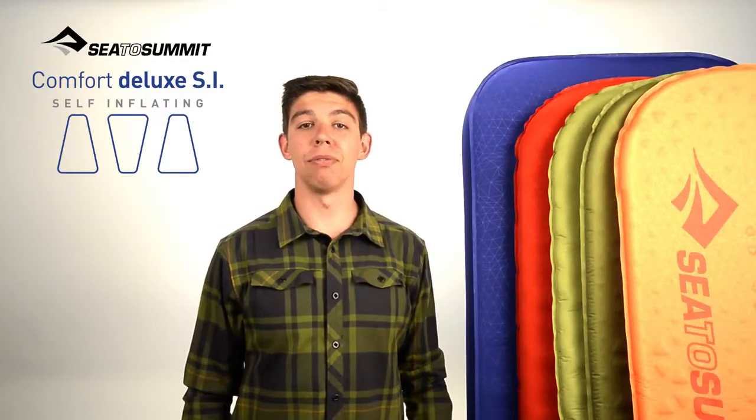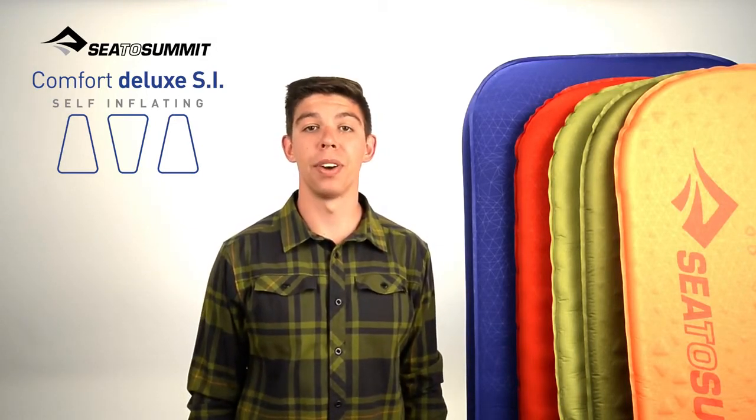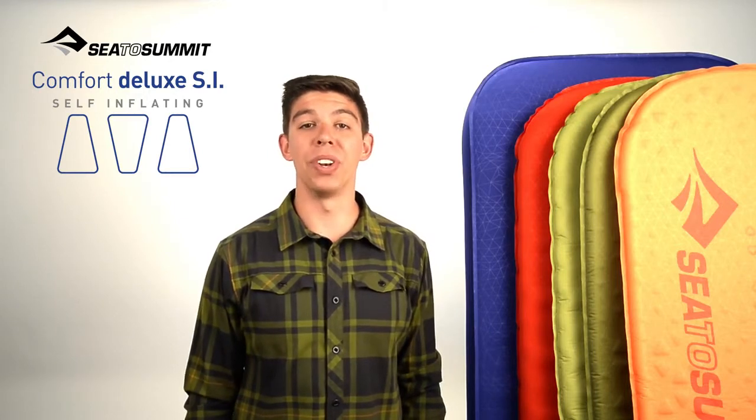The Sea to Summit Comfort Deluxe Self Inflating Mat is ideal for long-stay base camping, car camping or extended canoe trips. Ridiculously big, ridiculously comfy, ridiculously good.